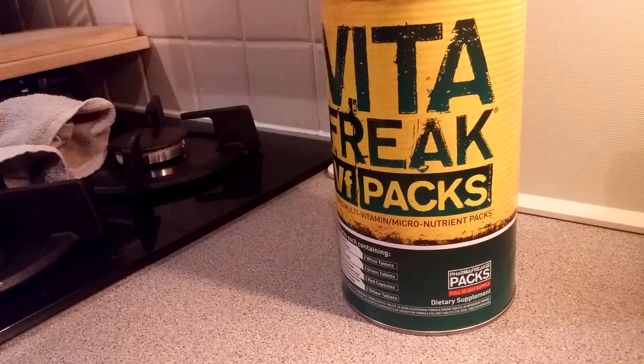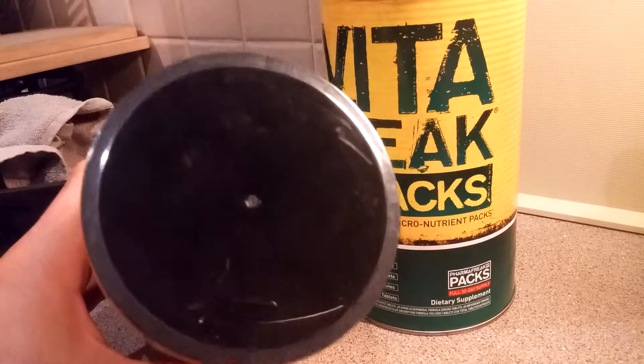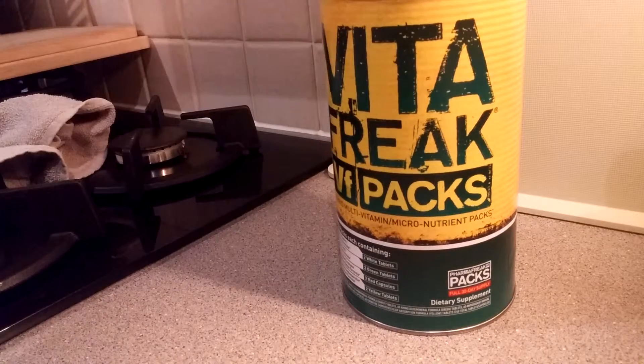I will vouch for this product 100%. This has got to be an essential. Along with creatine, which I'll be excited to use pretty soon — I'll be unboxing the Creatine 5000 any minute and stacking it with my Mass Freak, which I'm using as well.